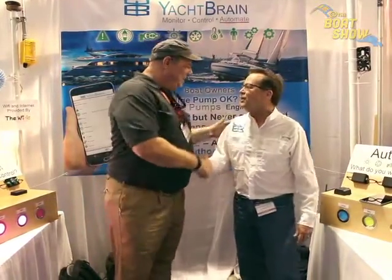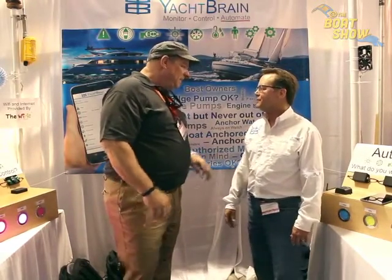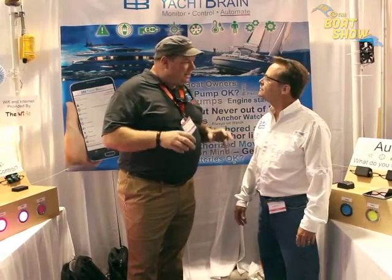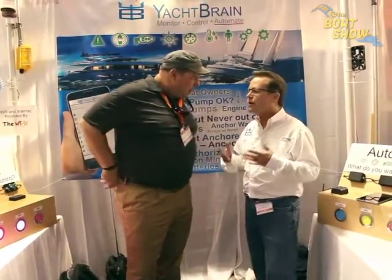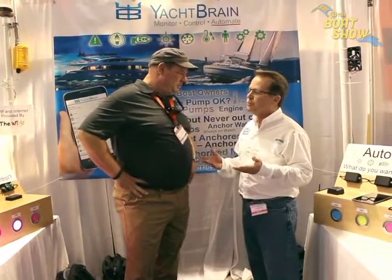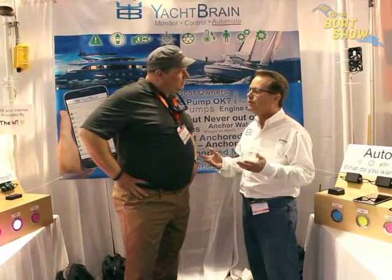I'm here with the fine folks over at Yacht Brain. Allen, how are you? Good, Eric, how are you? I'm doing real good, thanks so much for your time today. I've known you for a while now and you've got a product that is absolutely explosive and exciting. Tell us about Yacht Brain. Eric, Yacht Brain is like home automation for your boat — you can monitor bilge pumps, refrigeration, anything electrical coming on, engine starts, temperature, humidity.